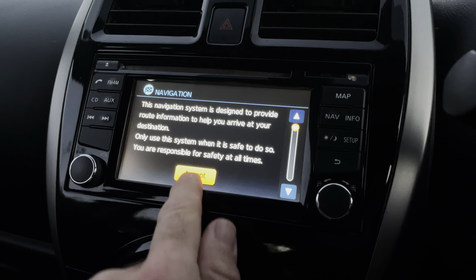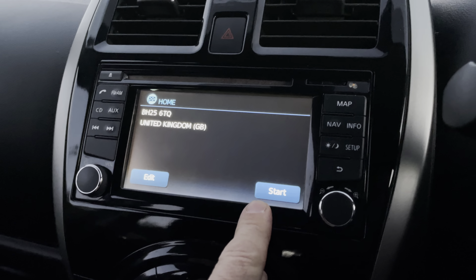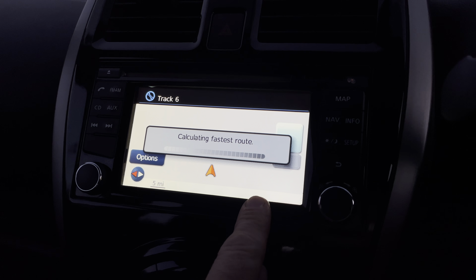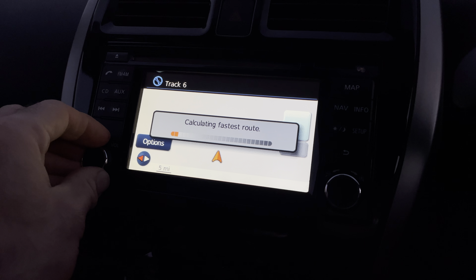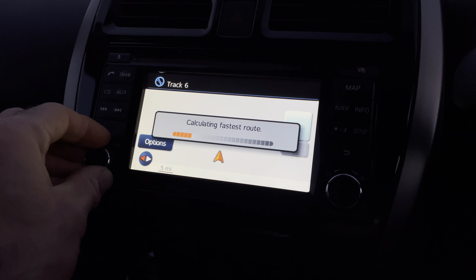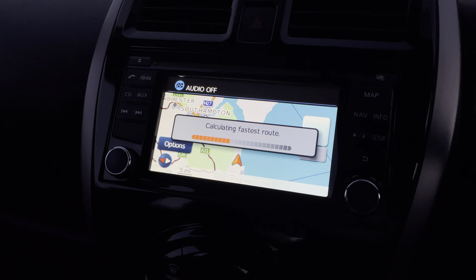To show you the nav - all working. The speaker is pretty good considering it's a standard system.